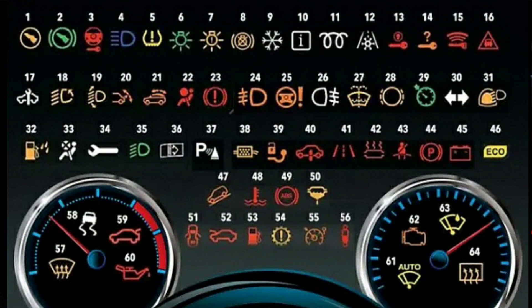Normally, most car dashboard warning lights and symbols should be on for 3-5 seconds after you turn on the ignition, but if it stays on while the engine is running, there is probably something wrong that needs to be fixed.